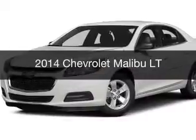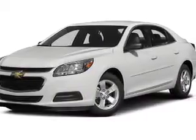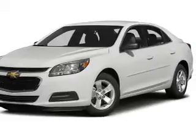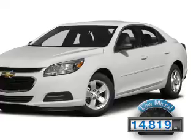This is a used 2014 Chevrolet Malibu. It's powered by a front-wheel drive engine and an automatic transmission with fewer than 15,000 miles. This vehicle has a long road ahead.